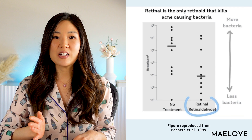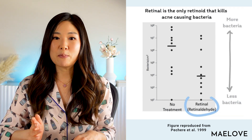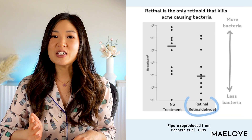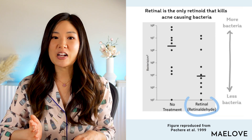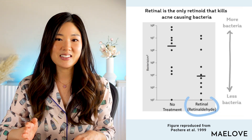Finally, there is an additional unique bonus attribute that sets retinaldehyde apart from retinol and retinoic acid: retinaldehyde can kill acne-causing bacteria. This figure is reproduced from a 1999 study conducted by Pichair and colleagues, in which they found a significant reduction in bacterial population where skin is treated with retinaldehyde. So if your main goal is treating acne and preventing it from coming back, I highly recommend retinaldehyde.